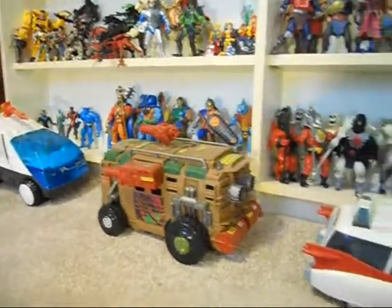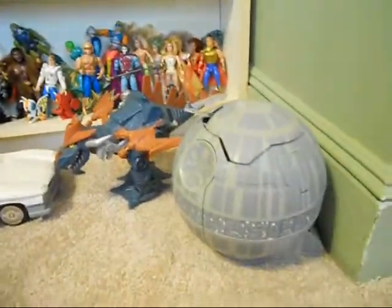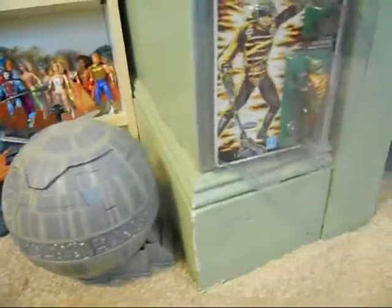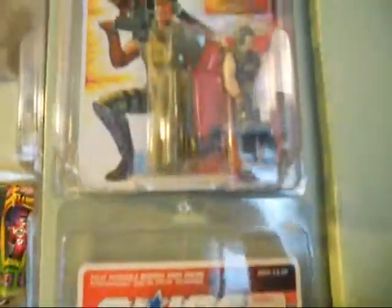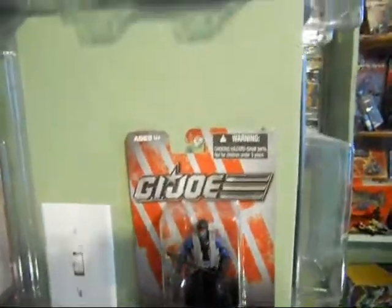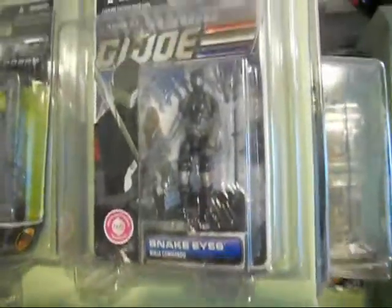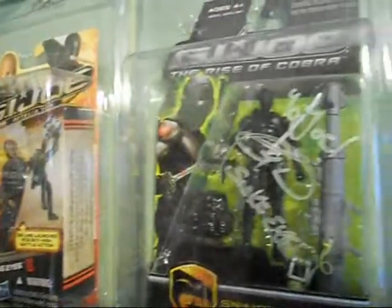Across the floor there are some vehicles. And that brings us over here to some carded G.I. Joes. This is my carded Snake Eyes collection — nothing super rare or anything, nothing from the earliest vintage line, but most of the 25th and other modern figures. I got this one signed by Ray Park at Wizard World.